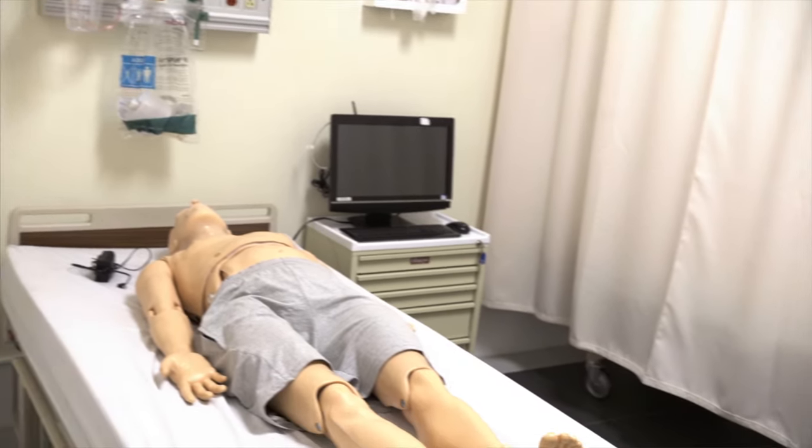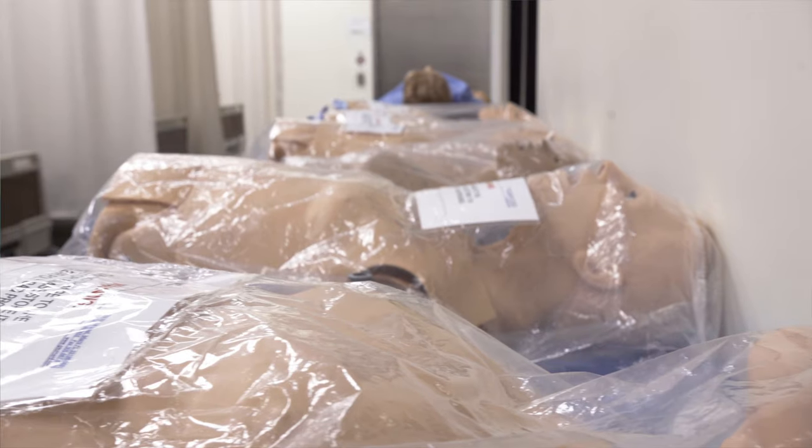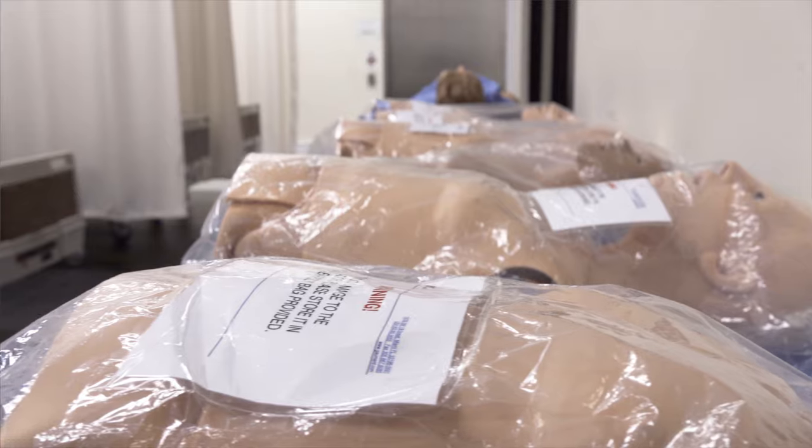Gomert Scientific is a company that manufactures medical simulators. These are high fidelity simulators that are used for medical training. Our primary customers are nursing schools, medical schools, community colleges, universities, and hospitals.